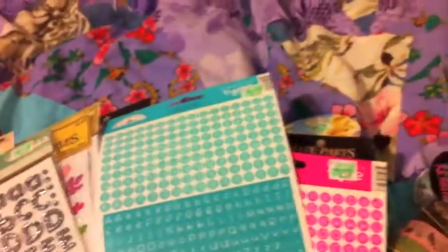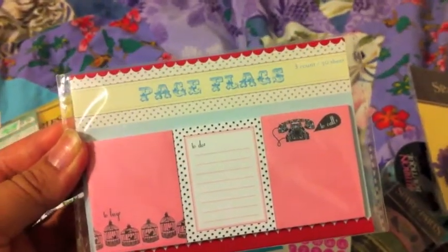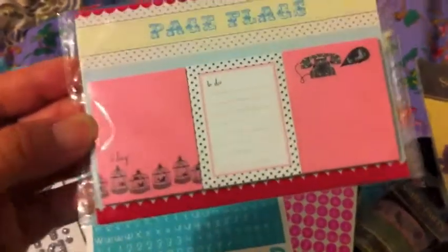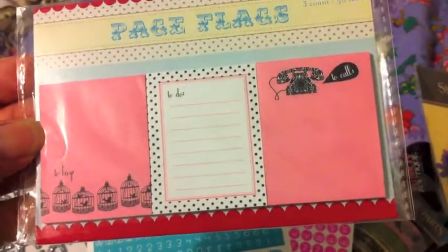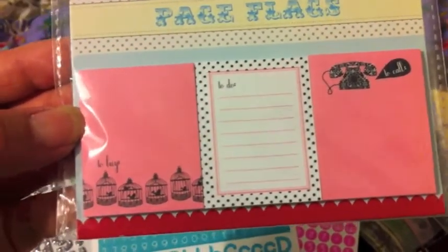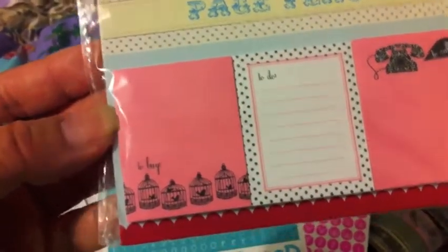And I think that's all from Hobby Lobby. I just got two things from Target. Page flags — there's a three count and 30 sheets. I thought they were cute. They have labels that say to call, to do, and to buy.